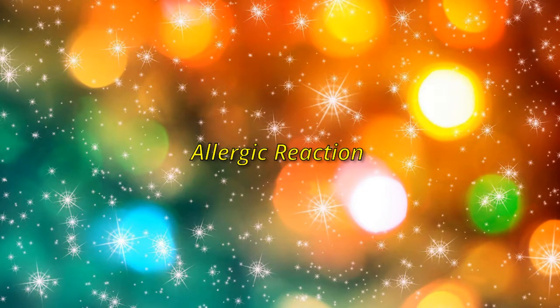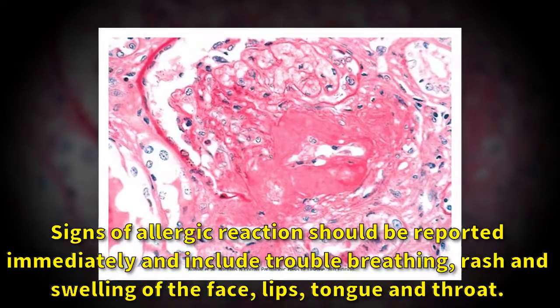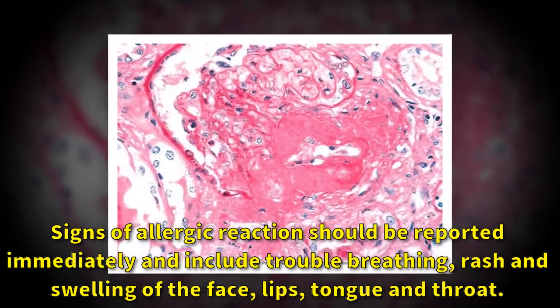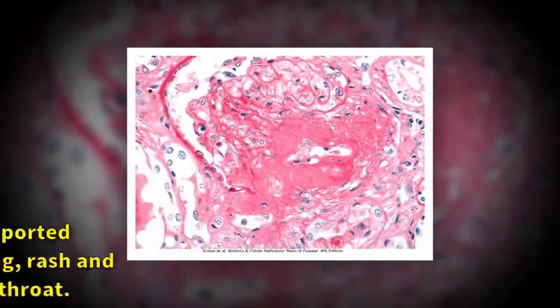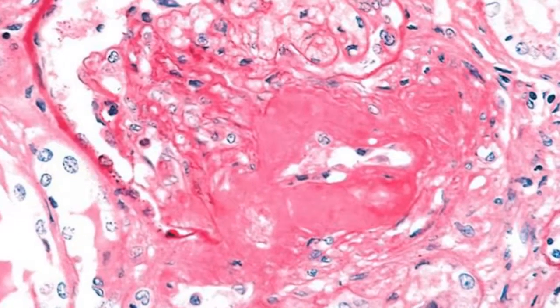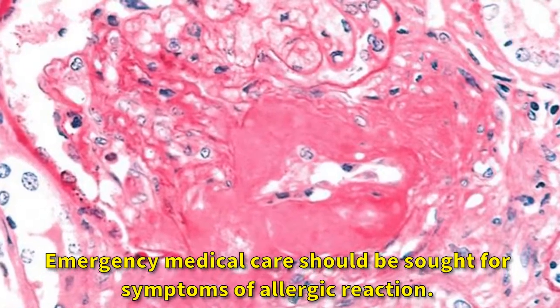Allergic reaction: signs of allergic reaction should be reported immediately and include trouble breathing, rash, and swelling of the face, lips, tongue, and throat. Emergency medical care should be sought for symptoms of allergic reaction.